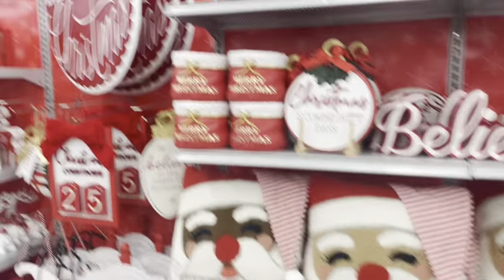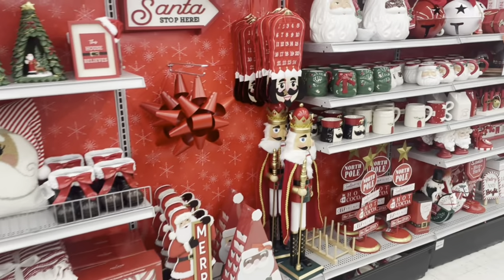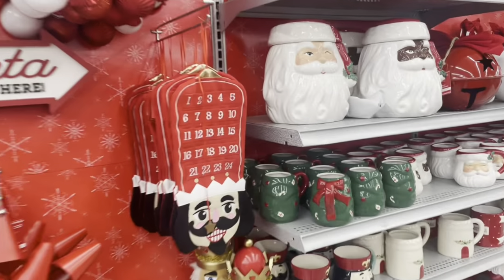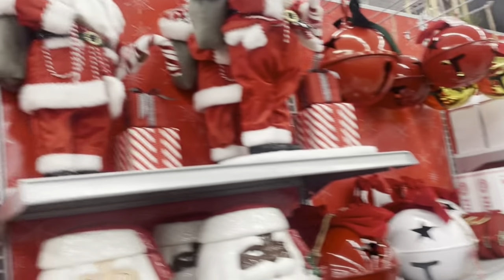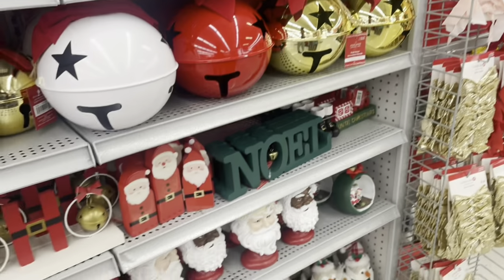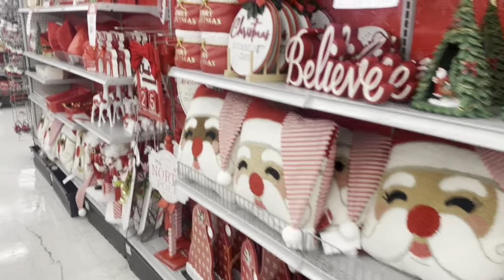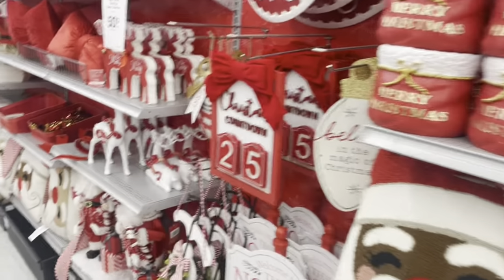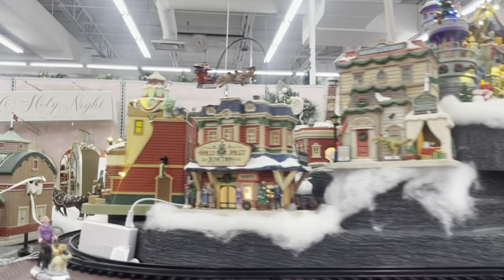Christmas came really fast this year. They have all the classic red and white Christmas themed stuff — the countdowns, letters to Santa. That is so cute. The innocence of being a kid, thinking you were really writing Santa a letter.